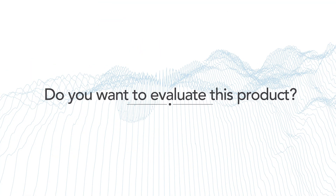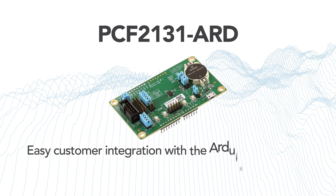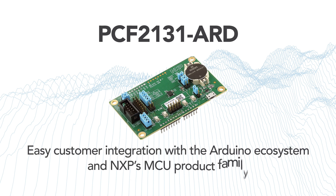Do you want to evaluate this product? If so, please consider one of the latest Arduino shields that NXP is offering. The boards enable customers to easily test this RTC device within the Arduino ecosystem and the NXP MCU product family.